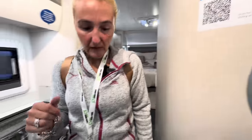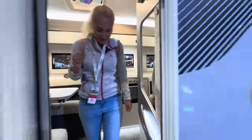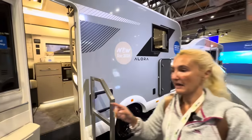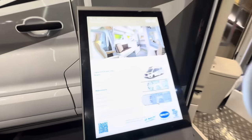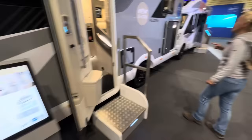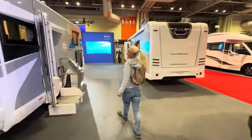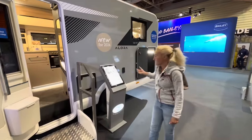Let's crack on to the third model. The island bed model is £77,500, still seven metres long, still three and a half tons, and a 500 kilo payload. Last but not least, we've got the T model, the 69 4T. T stands for twin beds. This one is also £77,500.